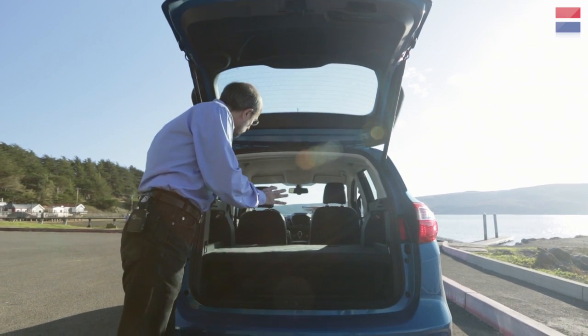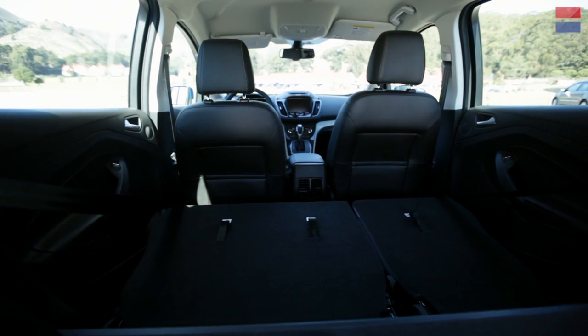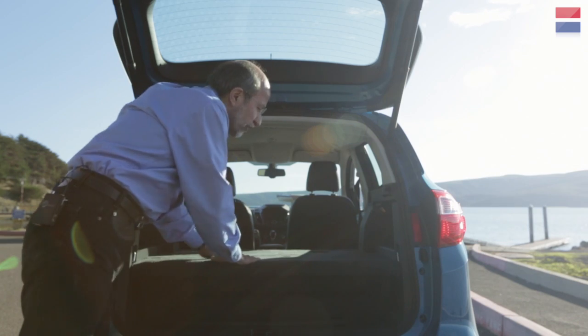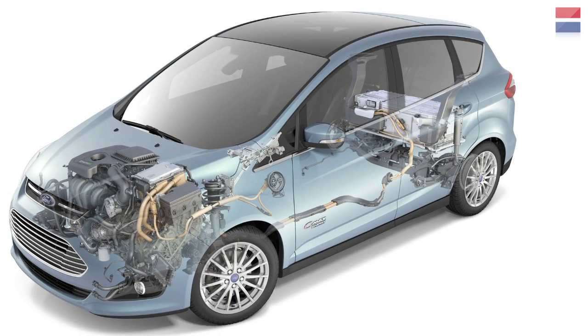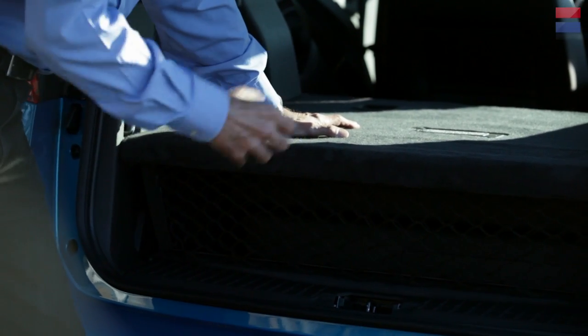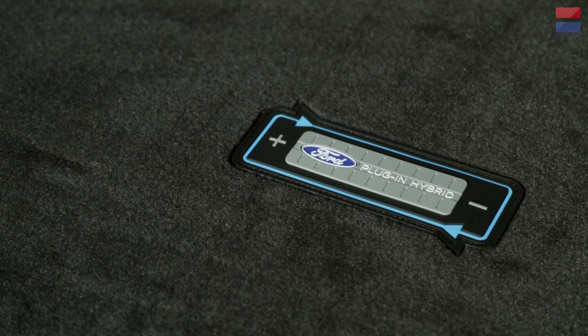With the hatch open you can see how much room there is inside this C-Max — it's really a big space for a car this small. There's a double-level package shelf because this is where the battery is for the plug-in hybrid. If you get a regular C-Max hybrid without the plug-in feature, this floor goes way down because it doesn't need the big battery. Even with the back seats folded up there's plenty of luggage space — more room than a Chevy Volt has in its trunk.